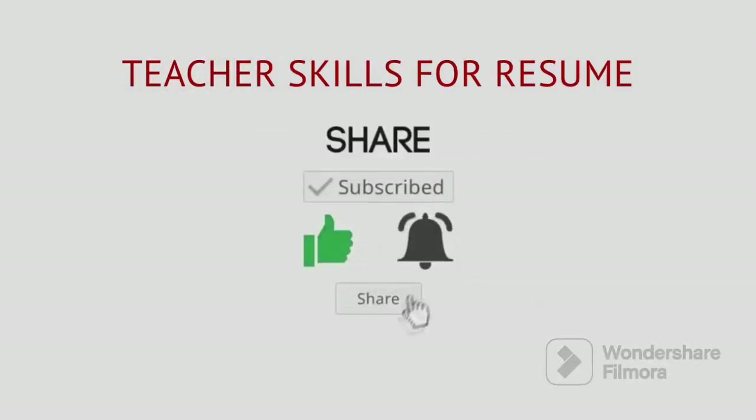Teacher skills for resume. Welcome to my YouTube channel. Make sure you like, share and subscribe.